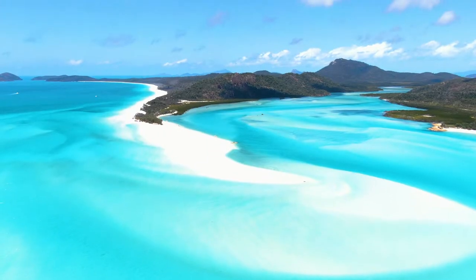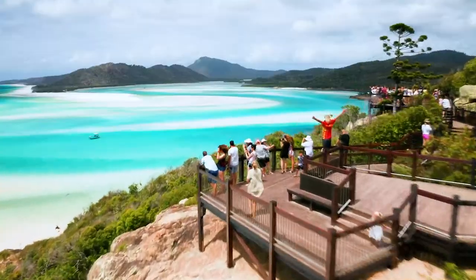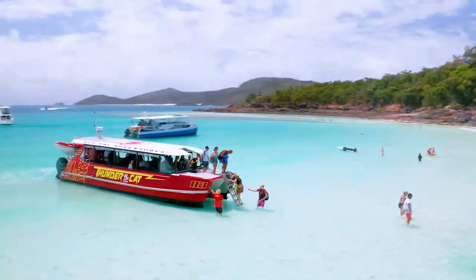Experience the magical Whitsundays in just one day. Come with us on the all-inclusive, national award-winning Thundercat, visiting Whitehaven Beach, Hill Inlet and Nantaray Bay.